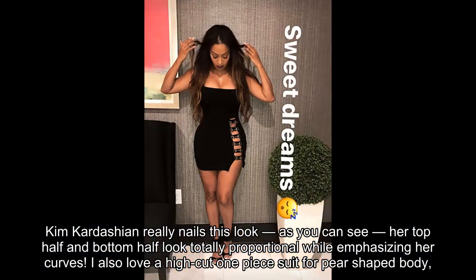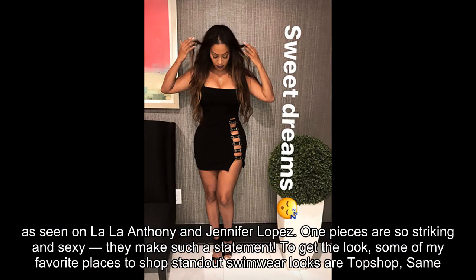I also love a high-cut one-piece suit for a pear-shaped body, as seen on Lala Anthony and Jennifer Lopez. These bold one-pieces are so striking and sexy — they make such a statement.